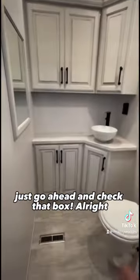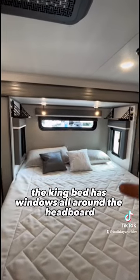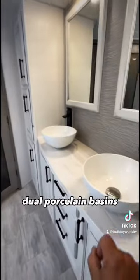If you're looking for a guest bath, just go ahead and check that box. The king bed has windows all around, headboard trays for CPAP machines, electrical connections, USB and 110. There are nice chest of drawers and look at these dual porcelain basins.